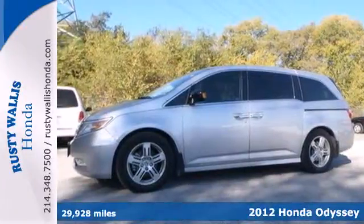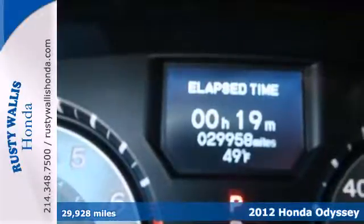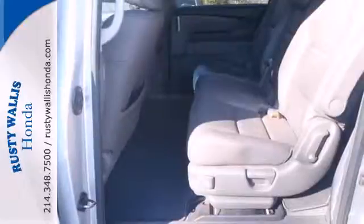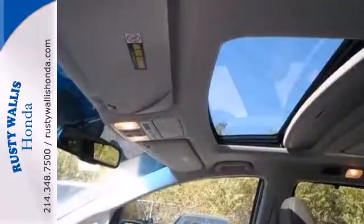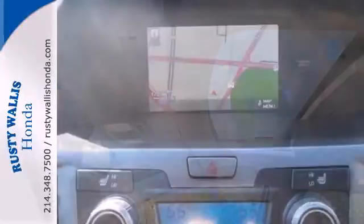It's a 2012 Honda Odyssey. This stylish minivan will be the perfect vehicle for you and your family. It provides safety and comfort with its stability and traction control, multiple airbags, anti-lock brakes, and it delivers convenience with a CD player, cruise control, and front and rear air conditioning.